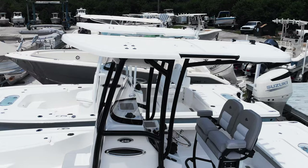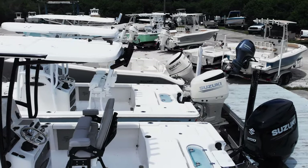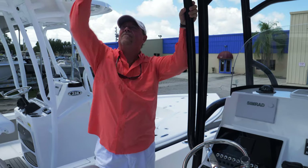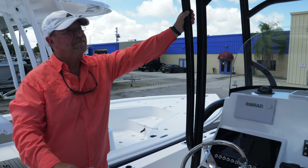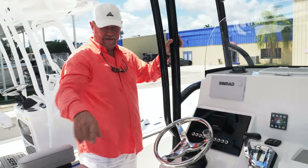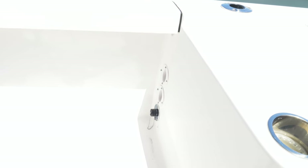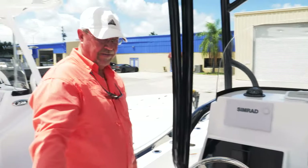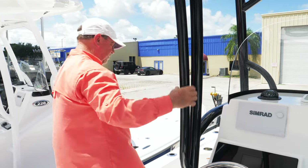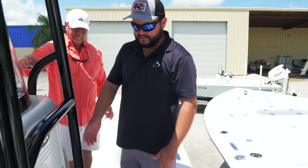I love the black powder coat and the additional rod storage up here — those are the rocket launchers. And this is the best thing they ever did for older guys like me: grab handles built into the gunwales are amazing for climbing in and out of the boat. Aft on the bulkhead back there is the raw water washdown — that's standard. You just hook the hose up to it, flip the switch on the dash, and you've got an unlimited supply of water to wash the deck down after throwing cast nets or if you've got blood on the deck.